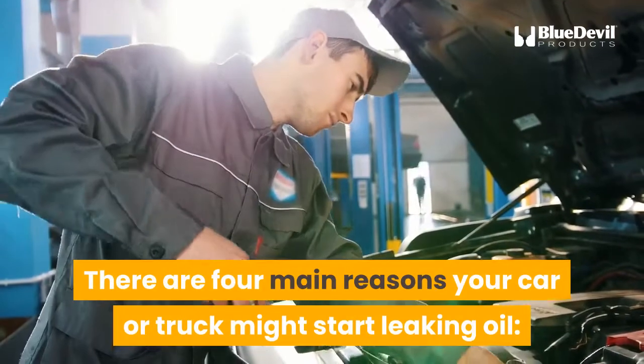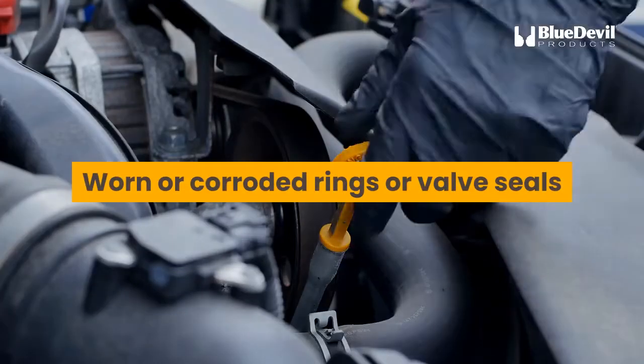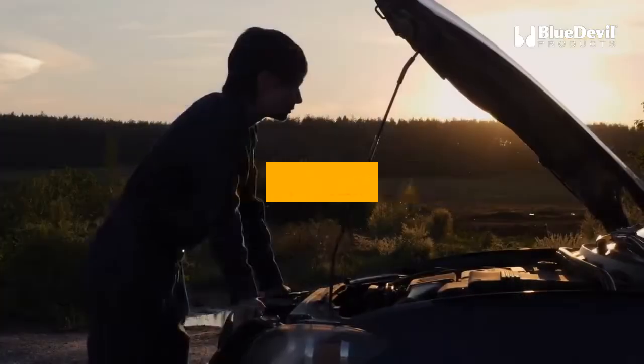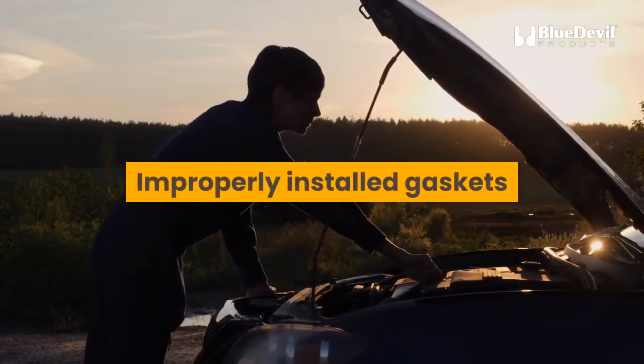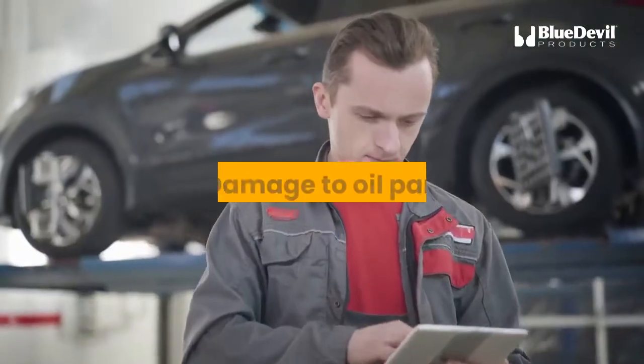There are four main reasons your car or truck might start leaking oil: worn or corroded rings or valve seals, improperly installed gaskets, incorrect oil filter attachment, and damage to the oil pan.